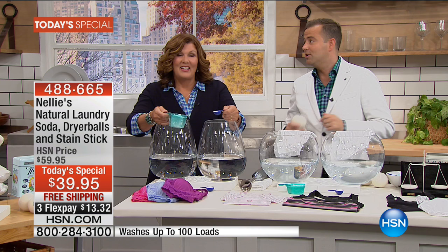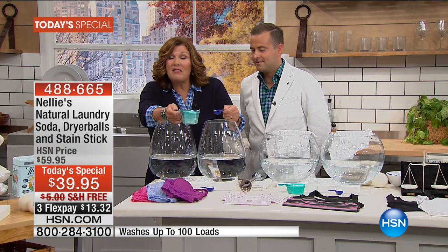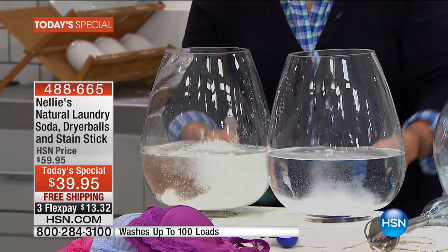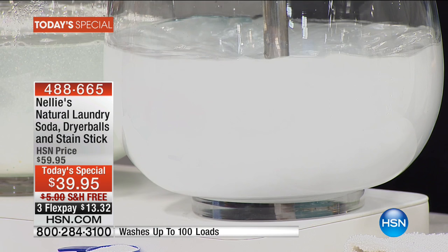It would be wrong not to spend a moment talking about the heart and soul of Nellie's — their award-winning laundry soda — because there is a huge difference to what a lot of us have been using. If you're used to using the big old scoop of detergent or the cup of liquid, you're used to a lot of chemicals, and clothes that come out stiff and scratchy. With Nellie's, all you need is one little tablespoon. We're going to dump these into our bowls of water — Nellie's completely dissolves and won't leave clumps, goo, or powdery residue on your clothes.